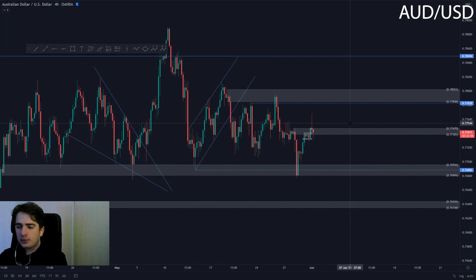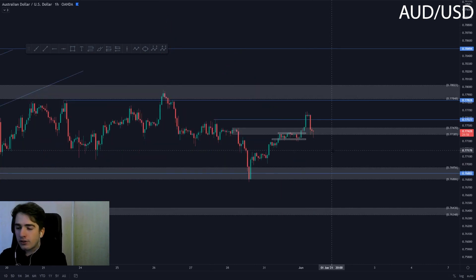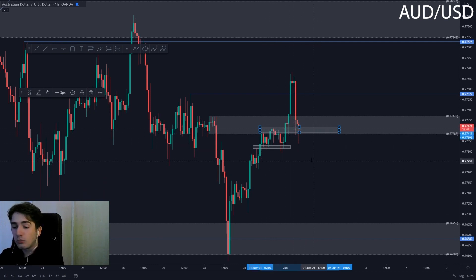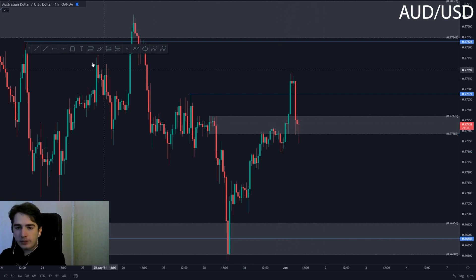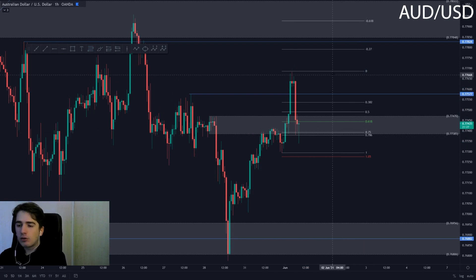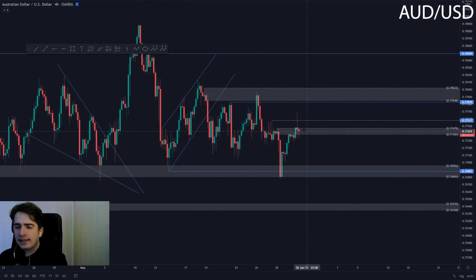Aussie Dollar has been rejecting this potential reversal area — we faked out on the swing high over here at around 0.77577, so Aussie Dollar is not looking that interesting and is very choppy. If we go down to the lower time frame, we can see we're retesting this area of previous resistance which is now acting as potential support. If we were to close as a pin bar over here, you'd potentially have a long position to trade it back up towards the highs — this is how most people would look at taking a long.